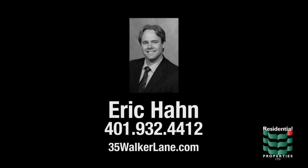For more information, please visit the property website or contact Eric Hahn at area code 401-932-4412.